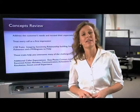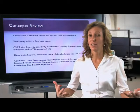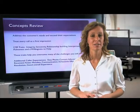Meeting or exceeding the customer's psychological and service needs in a positive manner becomes a win for you, your customer, your team, and your company.